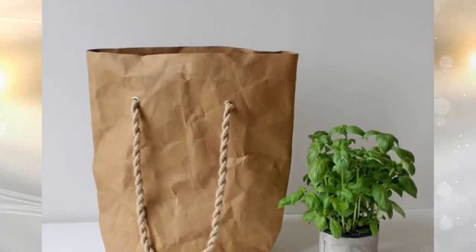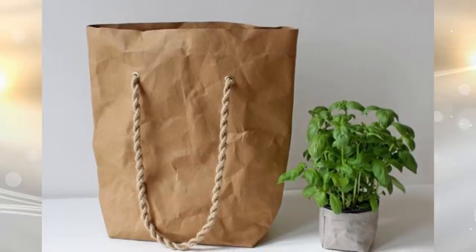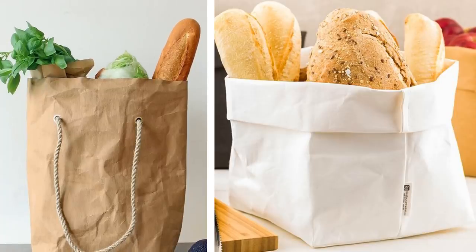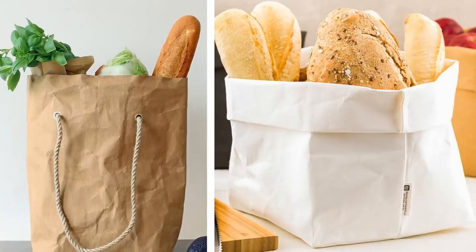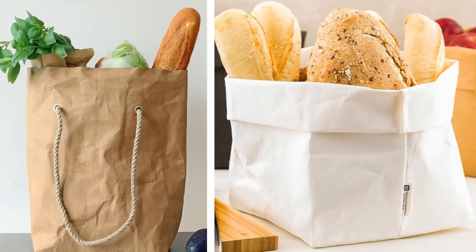Tip 6: Just like the previous point, also bring brown paper bags with you to go food shopping. Some stores also offer this option and you can request it when checking out instead of using plastic bags. Paper bags will eventually decompose and that is better for the environment. Plus, you don't want a bunch of unnecessary plastic bags around your home.